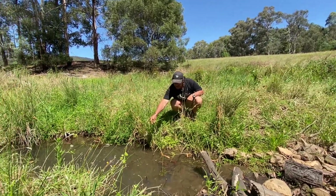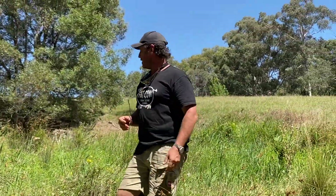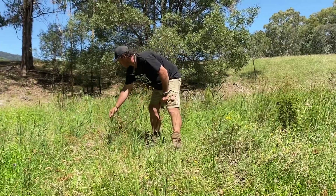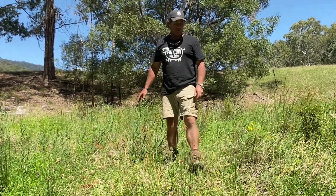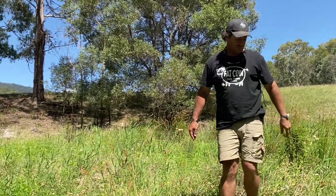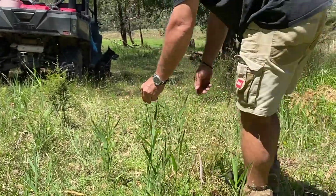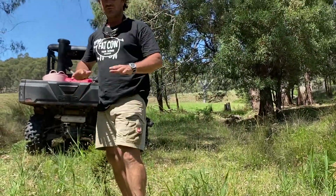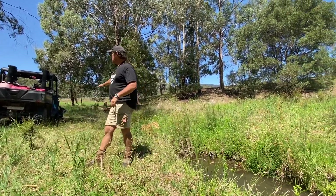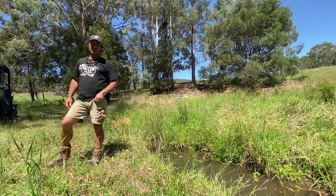These here are the water reeds on the side of the bank, and they're a good indicator of where your hydration is. If you can see here — water reeds, water reeds, water reeds — that's telling me there is a truckload of water off to the sides. Even on that side too, you've got more water reeds, and this was all barren. We thought we would give this a go — this was all just a nothing area, no life in it whatsoever.